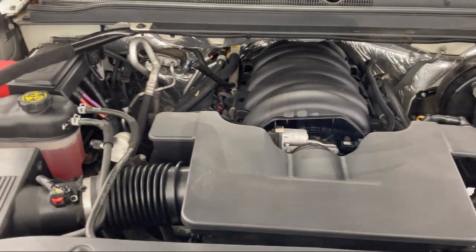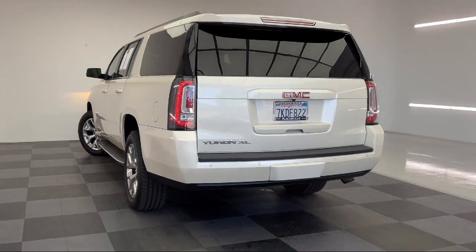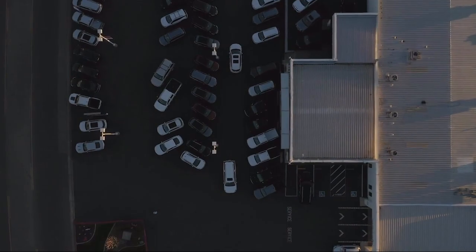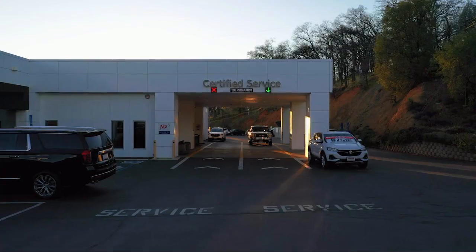Our friendly and knowledgeable staff are here to make your purchase easy and fun, because that's what buying a car should really be about — fun. So give us a chance to be part of your family today, and come visit us here at Thomson's Buick GMC.